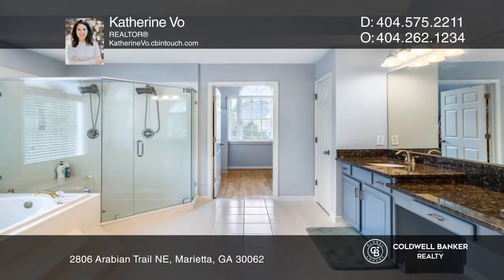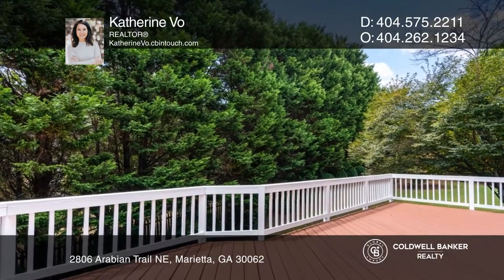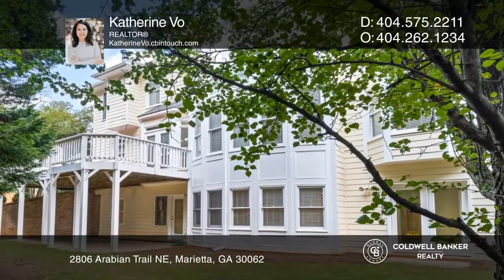The finished basement is complete with a living room, bedroom, bath, and opportunities for a guest suite or theater room. Enjoy the private deck.